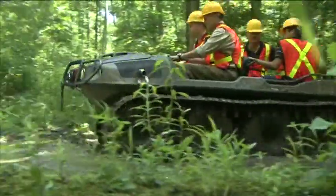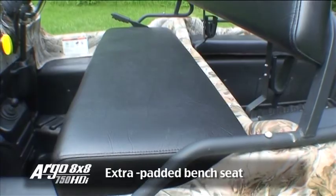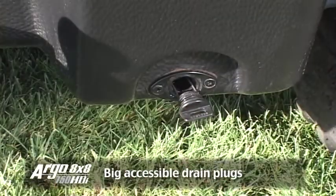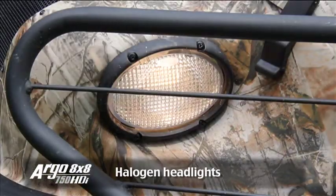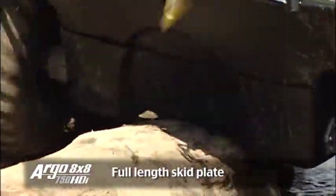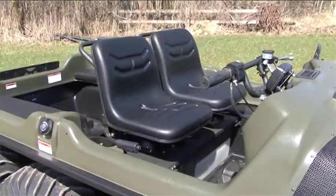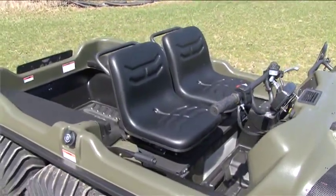The Argo 8x8 750 HDI also has an extra padded bench seat, big accessible drain plugs, halogen headlights, and a full-length skid plate that protects the underside of the Argo. For increased comfort, the HDI is available with optional suspension seats and entry step.